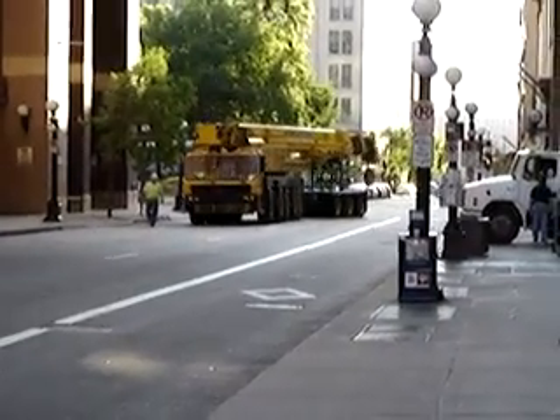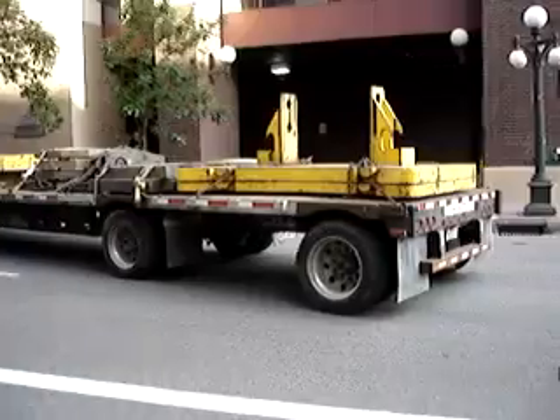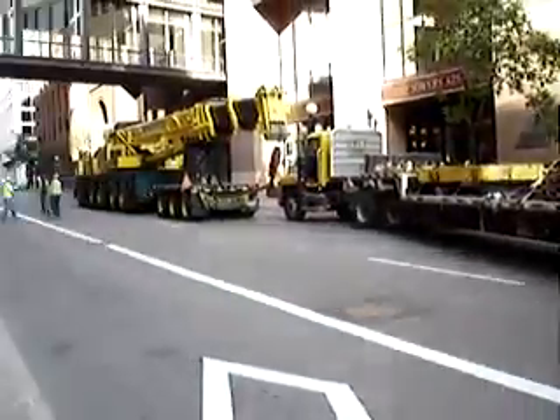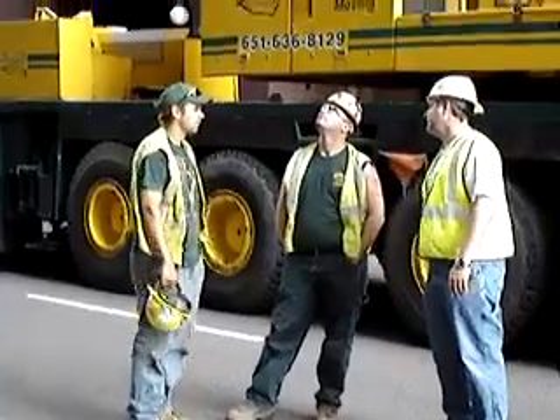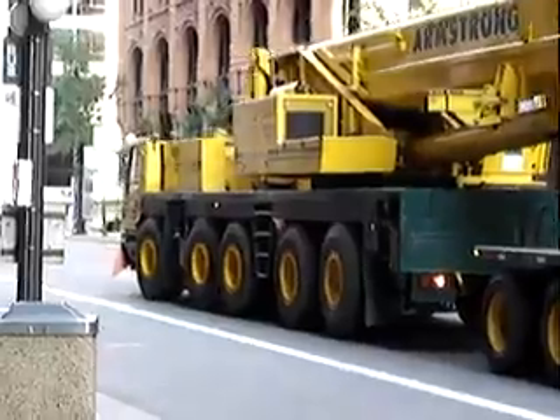I'm Brandon Stauffer with Armstrong Crane Rental and Rigging. Today we're using a 175-ton crane to put a Ken Taylor generator for backup electricity in this hole for this whole building. We've got to roll it underneath the building, put it in place, and then we're done.